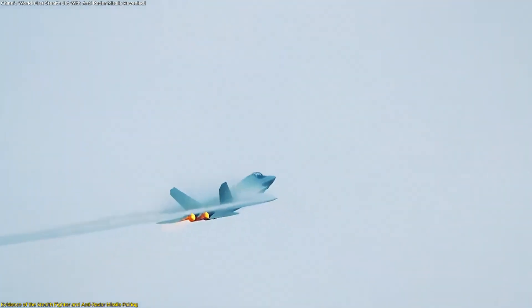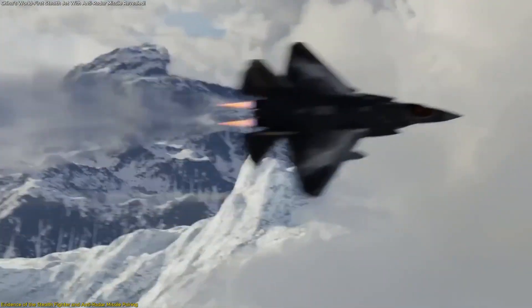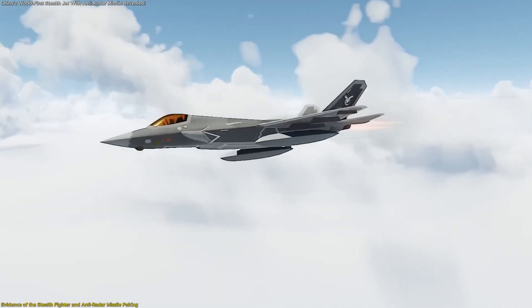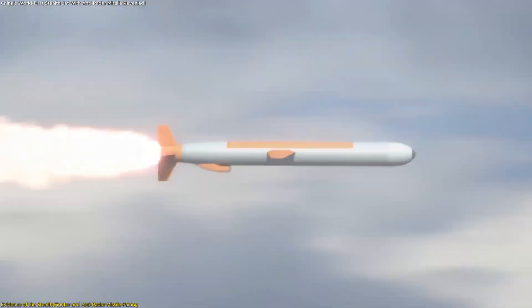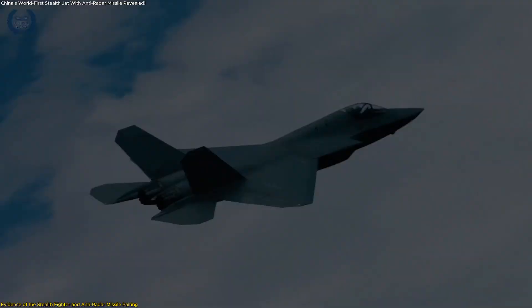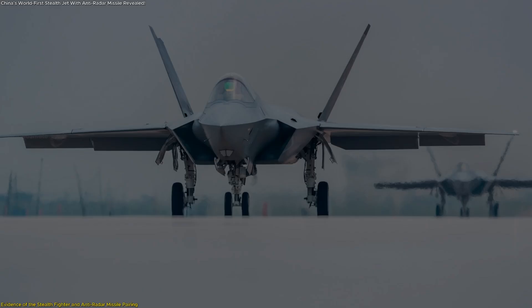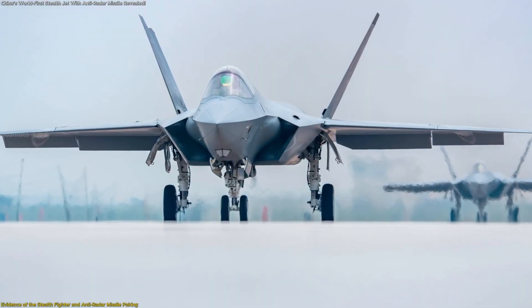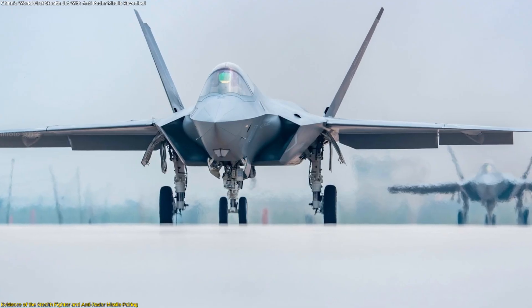What this reveals is more than just new hardware — it signals a shift in mission profile. Instead of stealth fighters simply engaging other aircraft or delivering precision strikes, this combination enables them to suppress or neutralize radar systems, opening up the sensor space for follow-on operations. In other words, the stealth fighter is now being aimed at the guardians of detection rather than only the targets of detection.